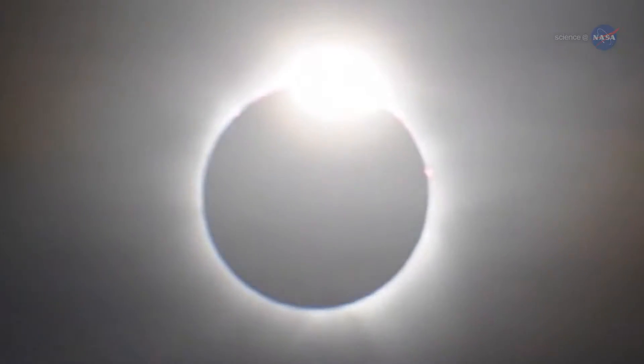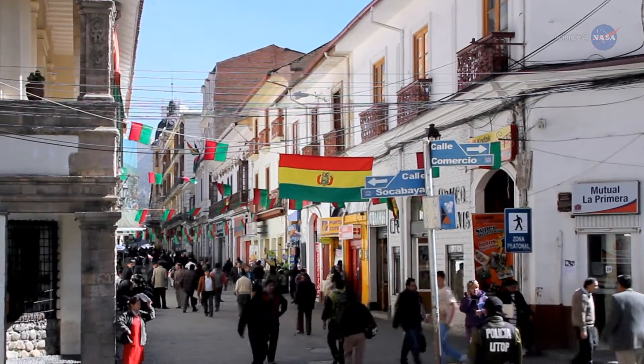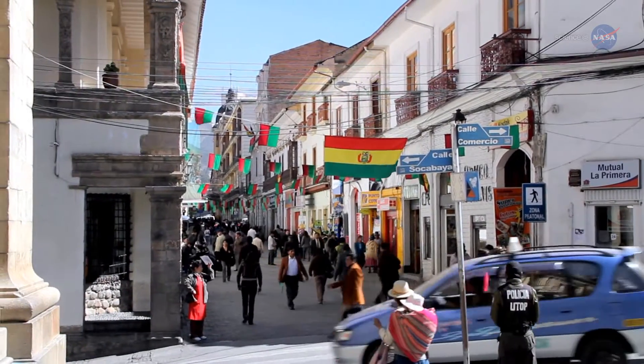A solar eclipse in which the moon will cover as much as 99% of the sun. Millions of people will be able to witness the event, since the eclipse zone encompasses more than two dozen countries in three continents.